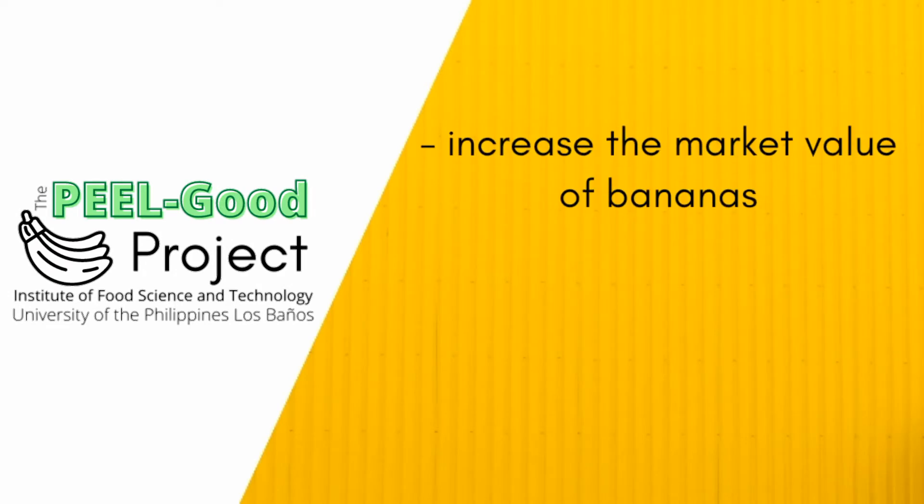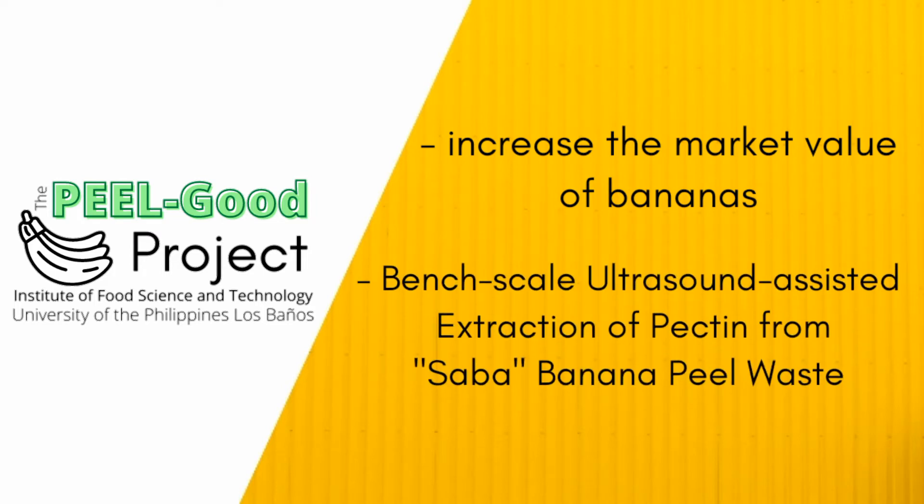The Peel Good Project aims to increase the market value of bananas by utilizing the waste generated from food processing. Through this project, an eco-efficient and cost-effective method for the upscale production of ultrasound-extracted pectin from Saba banana peel waste will be developed. We chose Saba banana as a substrate for pectin extraction because banana is abundant and available year-round.